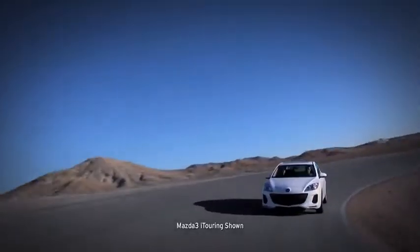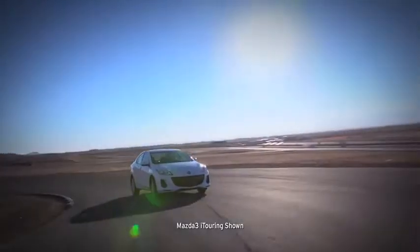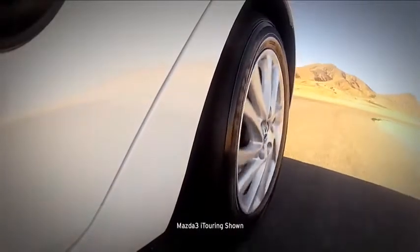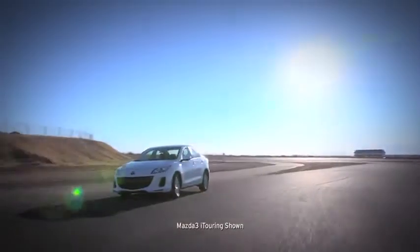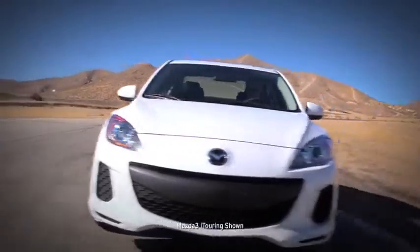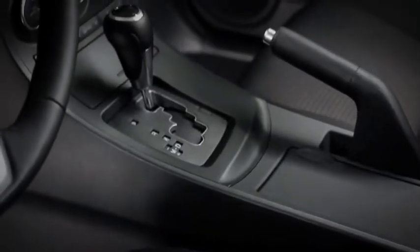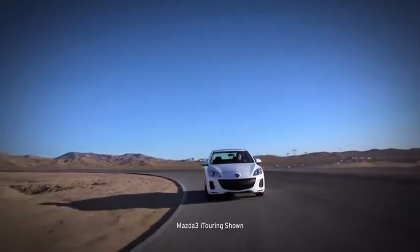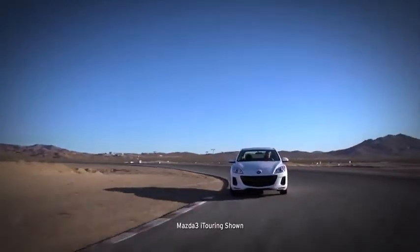That's less time wasted at the fuel pump, more money in your wallet, and more fun on the highway. Power goes to the wheels through Mazda 3's 5-speed manual transmission, which gives you crisp control for smooth shifting. Or you can choose the 5-speed sport automatic transmission — it does the shifting for you, yet it feels direct and responsive like a manual.